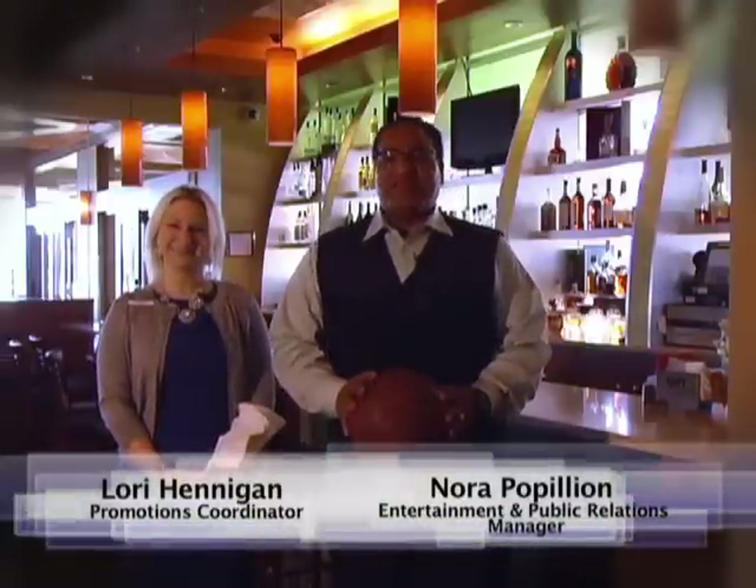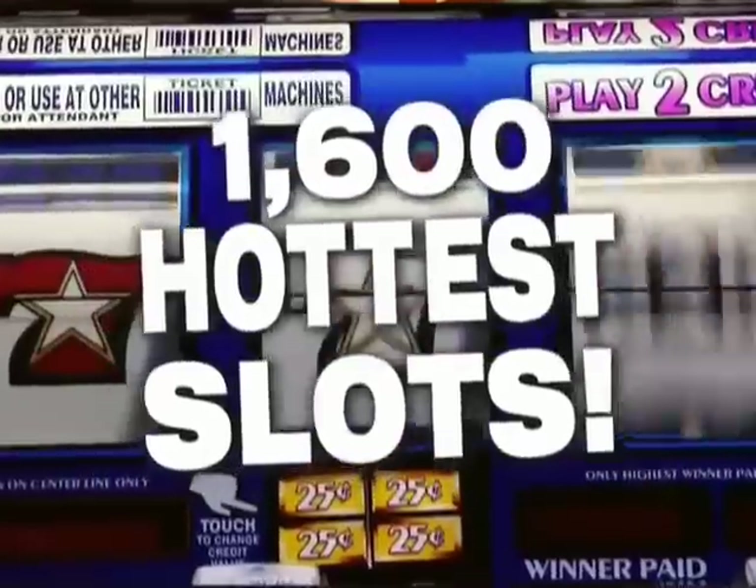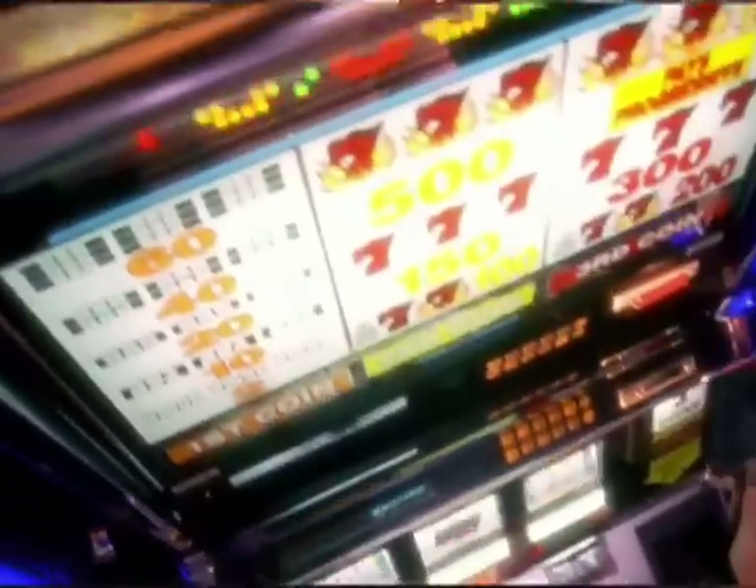My name is Nora, and I am the entertainment and public relations manager here at Delta Downs Racetrack Casino and Hotel. Standing next to me is the lovely Lori, one of our promotions coordinators. You know that Delta Downs is all slots, all party, all the time. We have over 1,600 of the hottest slots in roomy Texas-sized aisles, luxurious hotel rooms, and fine dining at our Vista and Lookout Restaurant where you can see live races from the comfort of your table.